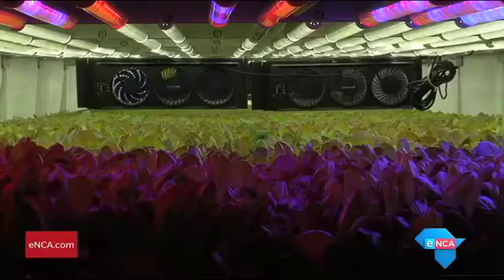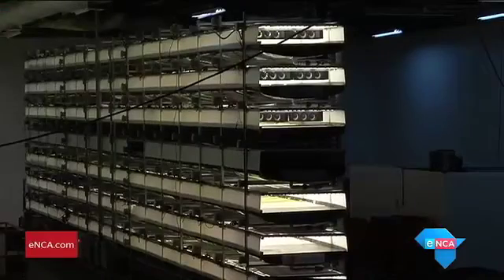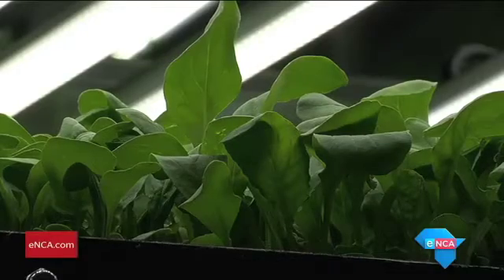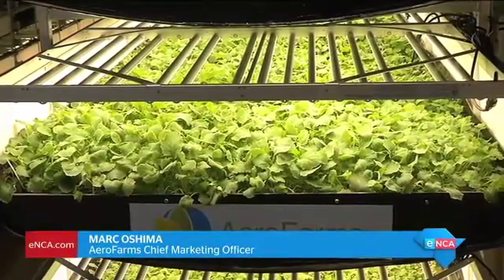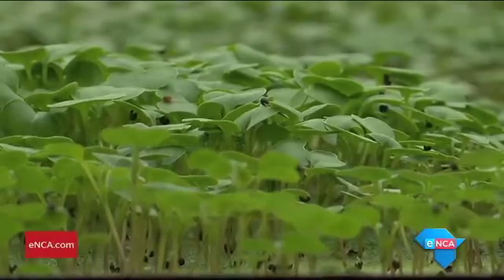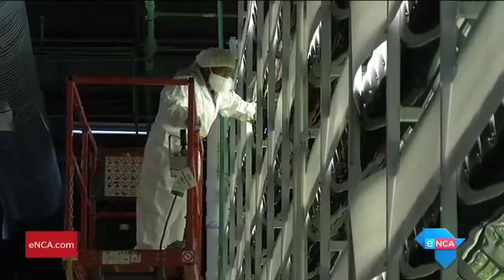A variety of leafy green vegetables are grown on these vertical platforms using LED lights and aeroponics. Aeroponics is misting the roots with everything the plant needs. And LED lights — it turns out plants don't need sunlight, they need spectrum. So we're able to optimize the right spectrum, the right intensity, the right frequency to give the plants exactly what they need.